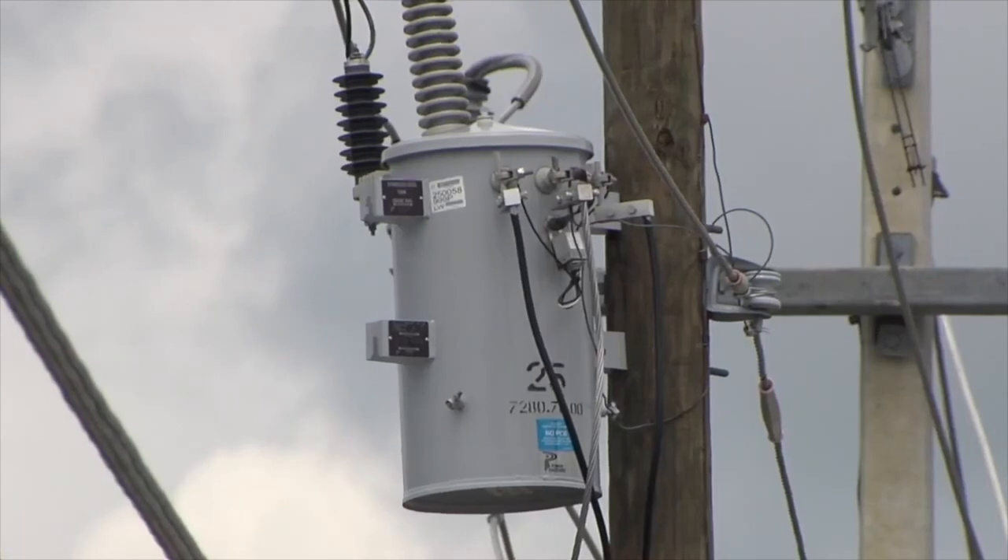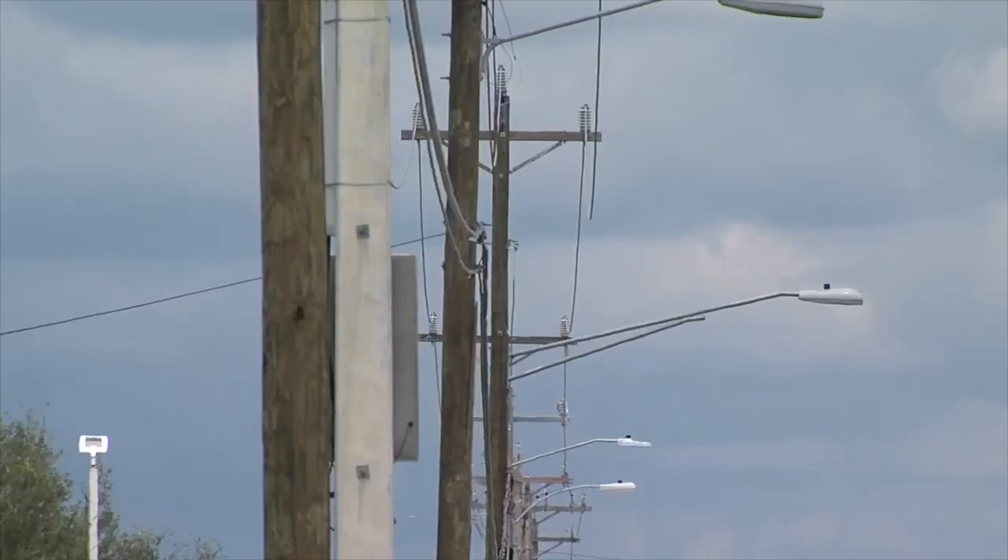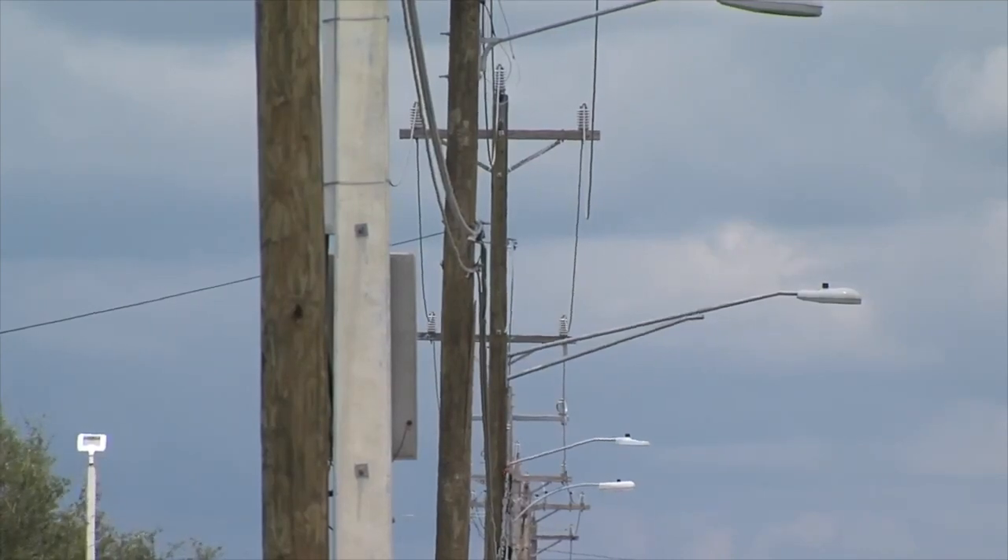One big safety tip: never approach a downed power line. Any customers that are dependent on electric-powered medical equipment should have plans for backup power. Ryan Krueger, Fox 4.